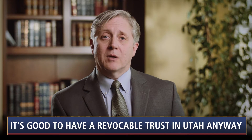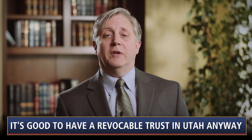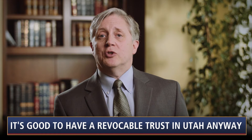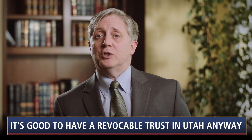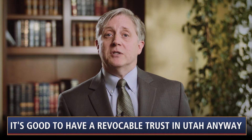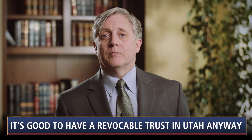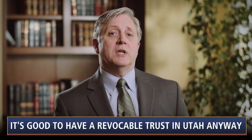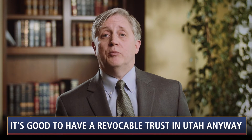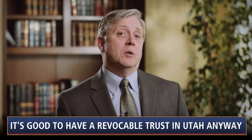Reason number five: privacy. Where a probate is opened, your will becomes a matter of public record, available for inspection by anyone and everyone. If you simply leave your estate to your children in equal shares, privacy might not be much of a concern. But if your dispositive plan is at all unusual — for example, favoring some children over others — you will probably not want it to be a matter of public record. Ultimately, there is really no good reason not to have a revocable trust, unless you have a small estate under $100,000 for which no probate is needed. For a discussion of small estates, see video number seven of this series.